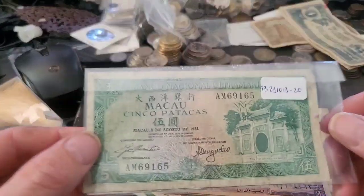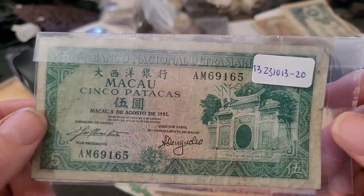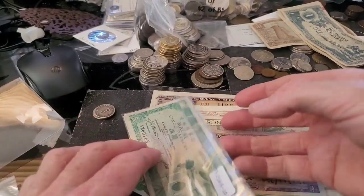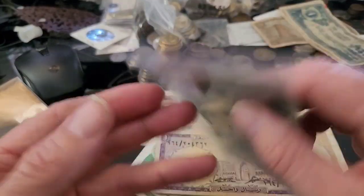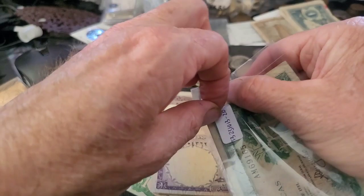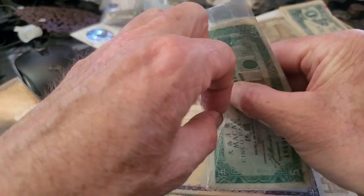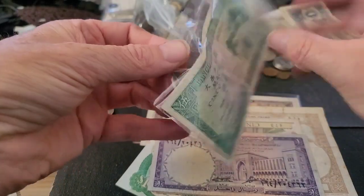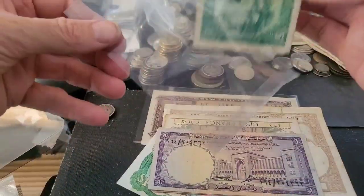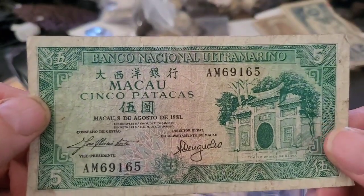Then we have a five pataca from Macau, 1981 — these are worth probably about 20 dollars minimum for the banknote. Oh, there are two of them in there. Looks like the other one is a Pakistani banknote.